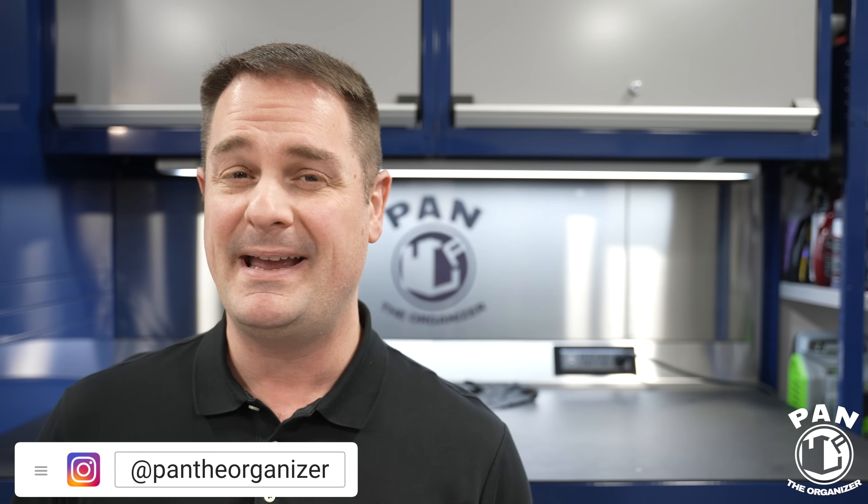Hey, what's up, guys? Welcome to another episode of Pan the Organizer. So the biggest car-related show in the world happened in Las Vegas this past week — I'm talking about the SEMA show 2023.